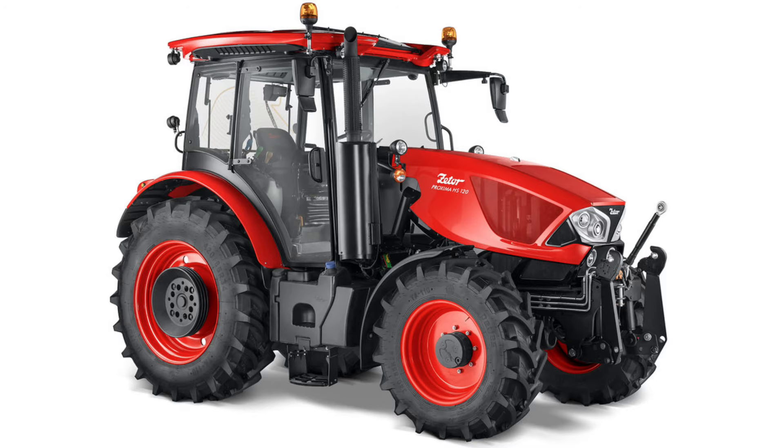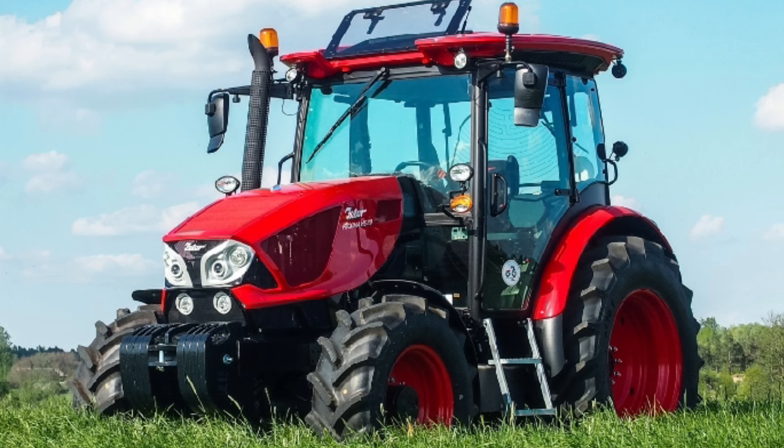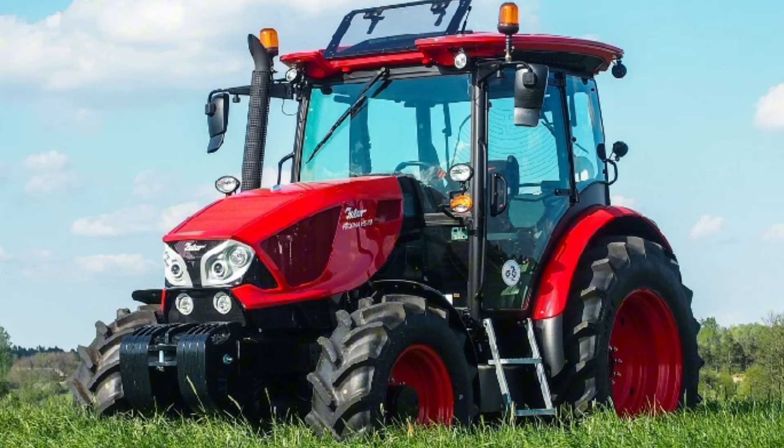The Zetor Proxima range entered the market in 2004. It's a universal four-wheel-drive tractor employing the Zetor four-cylinder engine, used in conjunction with farming machines, industrial adapters, farming transport, forestry and community service. Zetor manufactured three types: the Proxima CL, the Proxima GP and the Proxima HS, with power outputs ranging from 80 to 120 horsepower and a range of transmissions including creeper gears in the CL model, up to three-stage power shift or a power shuttle.